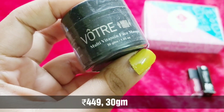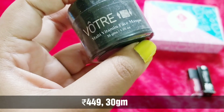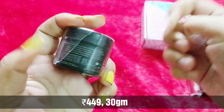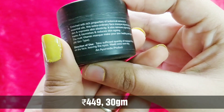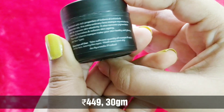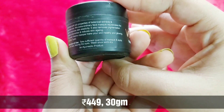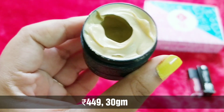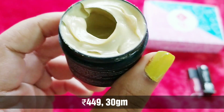The second product is from Votway — a French brand. It is a multi-vitamin face mask, a unisex product, and you're getting 30 grams. Votway is a famous and rather expensive brand. It is enriched with botanical extracts and essential oils, rejuvenates the skin, improves skin elasticity, fights aging, and is suitable for all skin types. It's a wash-off mask with a very mildly herbal, unisex fragrance and a very promising texture.